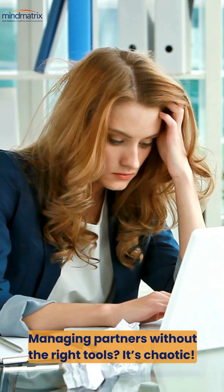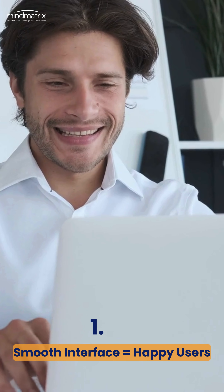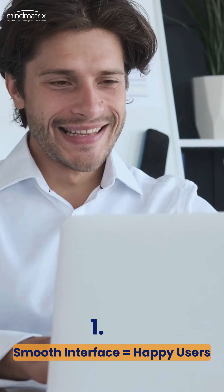First up, consider the user experience. A user-friendly interface is key to ensuring your team and partners actually want to use the software.